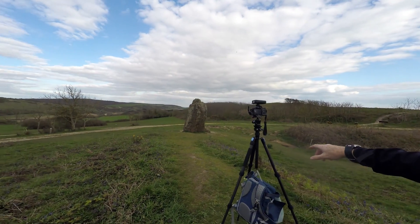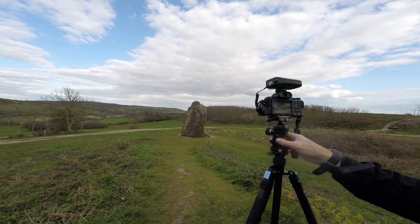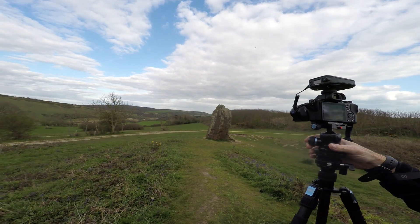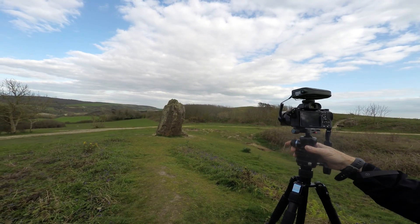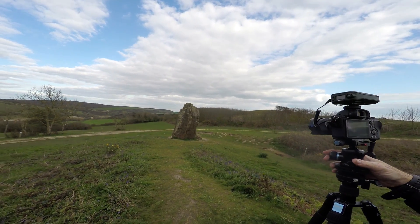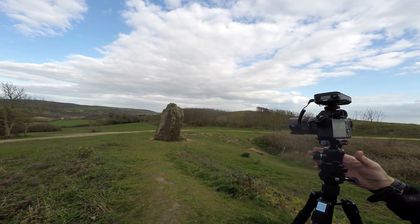Well, here I am all set up — tripod with a rucksack weighing it down. It's very simple: you just take the shots and move the camera around. I make my shots as wide as I possibly can because I'm going to crop them in, which gives me more choice. I think panoramic shots are very straightforward in my personal opinion.